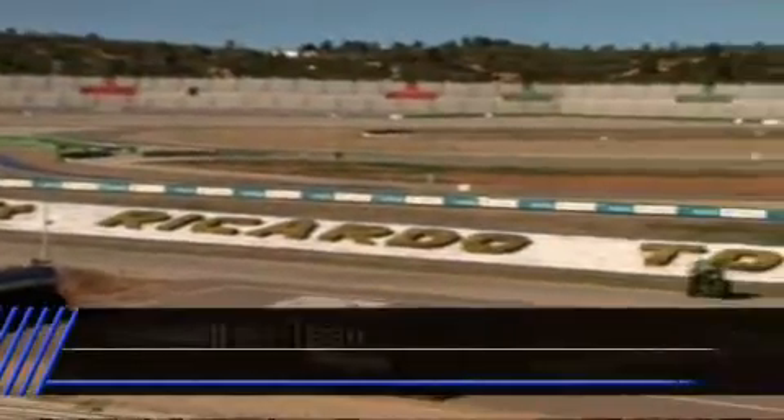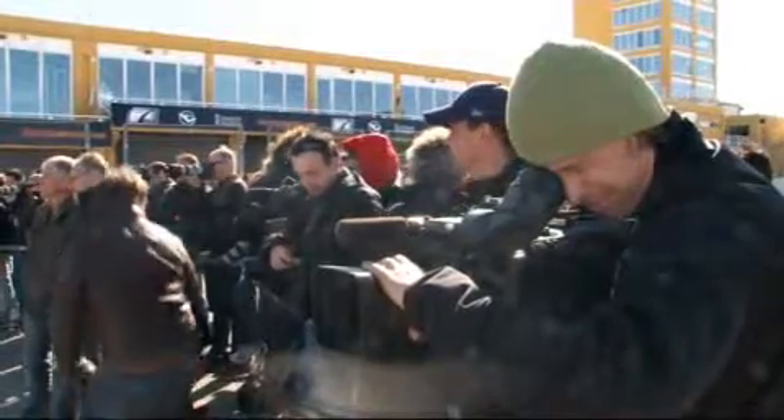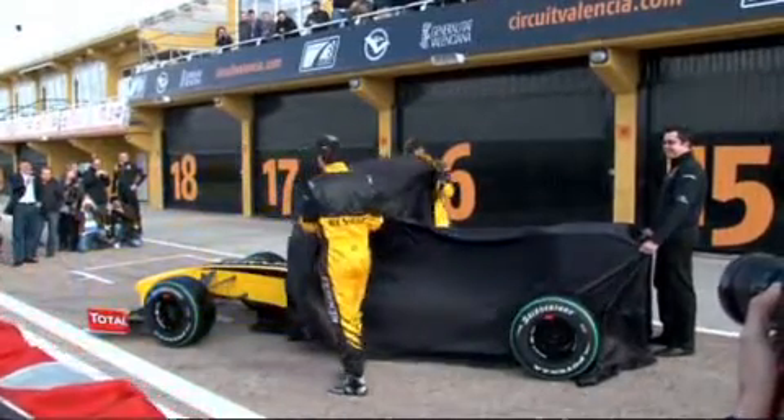At the Circuit de la Comunitat in Valencia, the Renault F1 team presented its two drivers, Robert Kubica and Vitaly Petrov. The two new teammates posed with a show car. The real race car won't be shown until the Grand Prix in Bahrain.